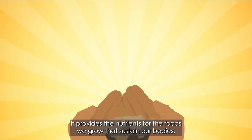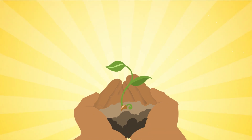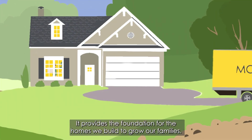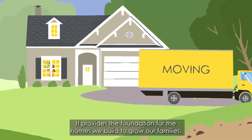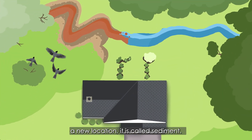Our soil is precious. It provides the nutrients for the foods we grow that sustain our bodies. It provides the foundation for the homes we build to grow our families. When soil is picked up and deposited by water or wind to a new location, it is called sediment.